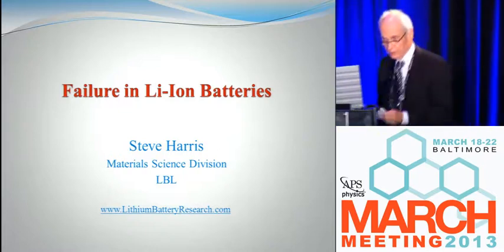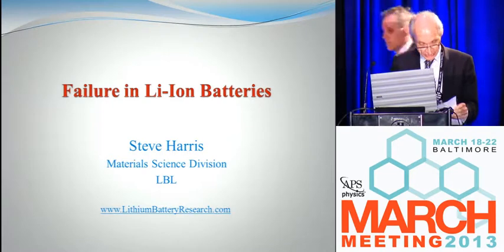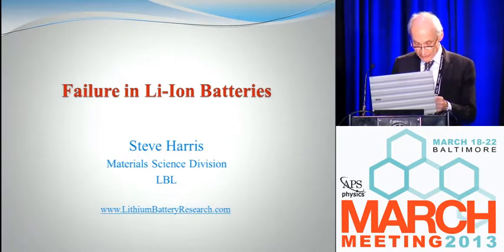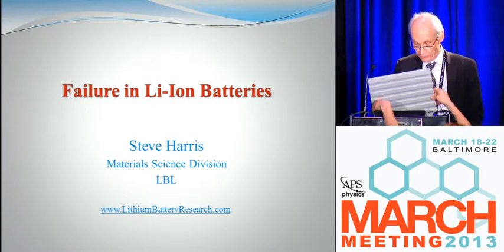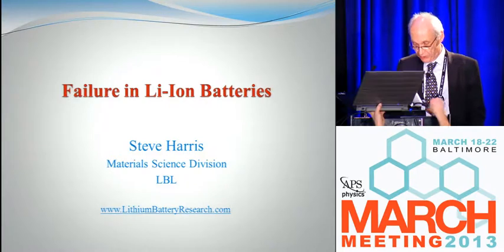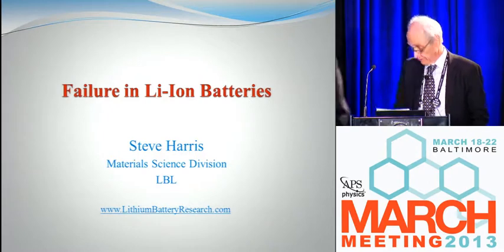The final speaker in this Kavli special section on Forefront Physics for Real World Problems is Stephen Harris. Stephen is a project scientist at Lawrence Berkeley National Laboratory, and he will be telling us about forefront research in batteries for electric vehicles.